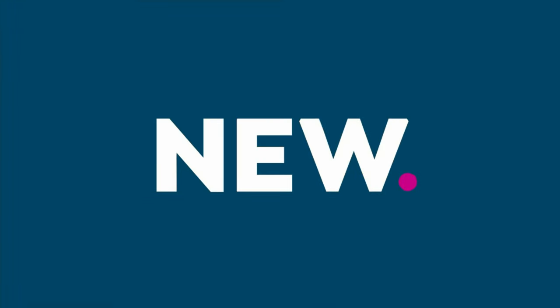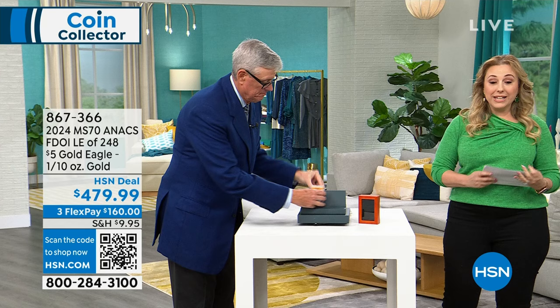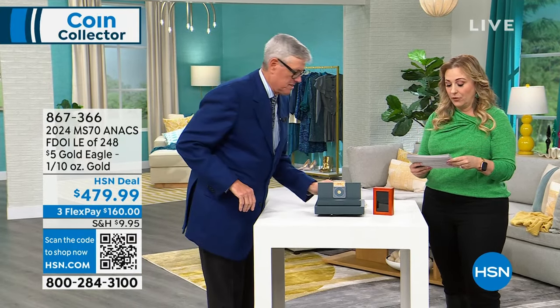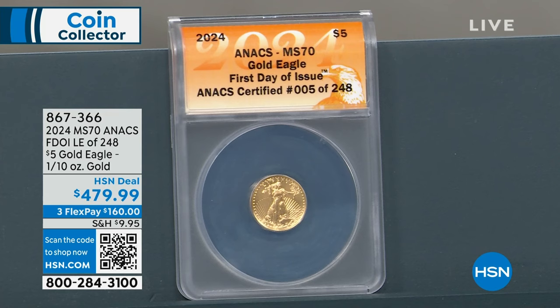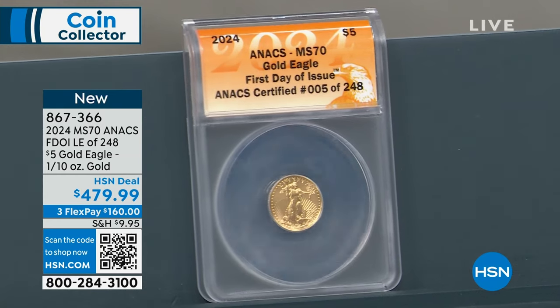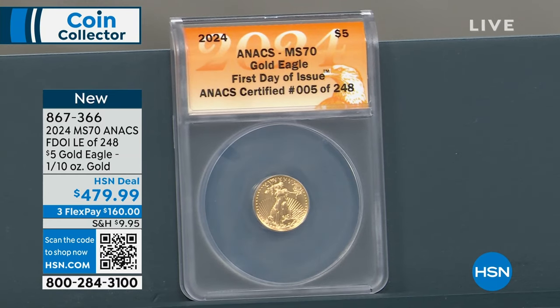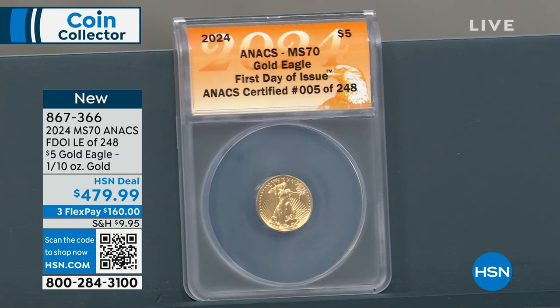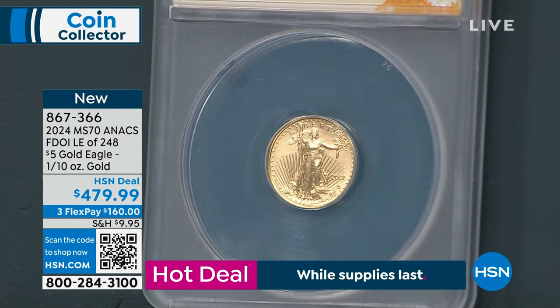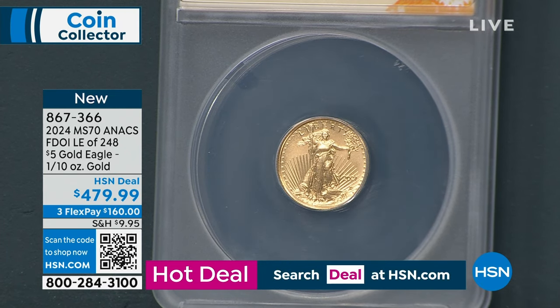Your favorite skincare, fashion, whatever you're interested in at the moment. We're going to continue on — and this is limited. There are 71 left. This is the 2024 MS 70 Annex First Day of Issue Limited Edition — the edition was only 248 of the $5 Gold Eagle. We have it for $479.99 on VIP financing. When there's only 248 in the entire issue, that's very significant.